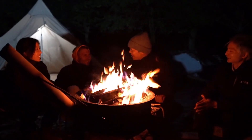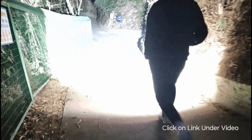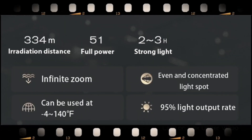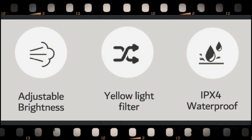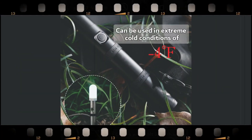It's like having a Swiss Army knife for illumination. Whether you're exploring the great outdoors or navigating a power outage, this flashlight is your go-to companion. Its modular design allows you to customize it for any situation, and its compact size makes it easy to carry with you wherever you go.